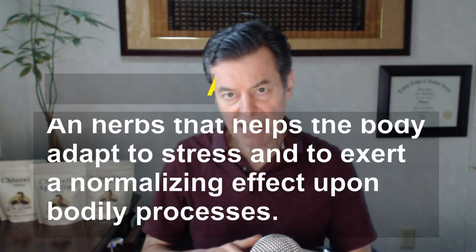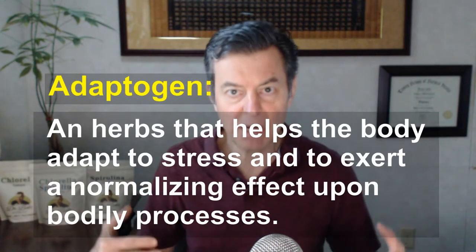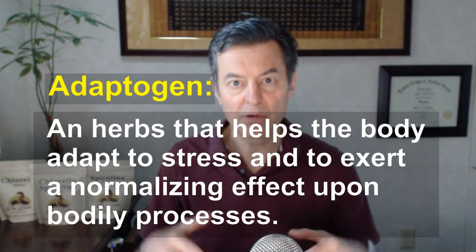Now, what is ashwagandha known for? It's an adaptogen. Adaptogens sort of adapt to your body's problems, relieve the stress on your body's cells — that's how they work. They adapt to your problems. That's the easiest way to understand an adaptogen.